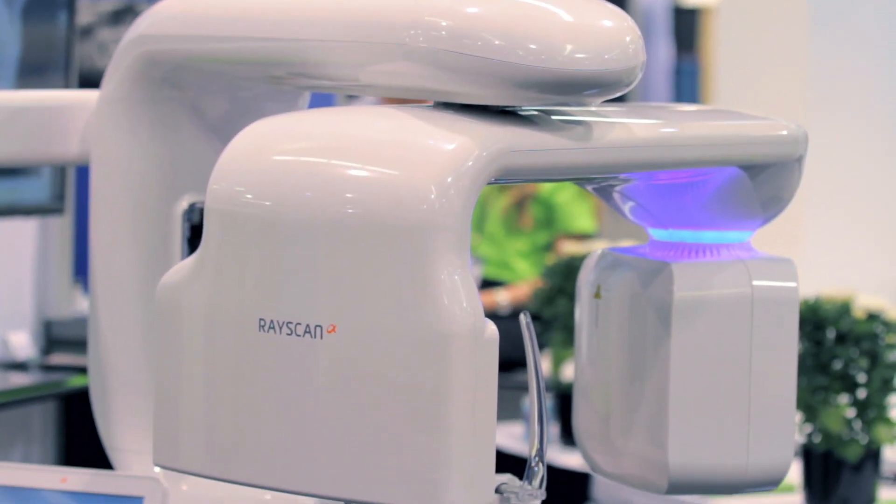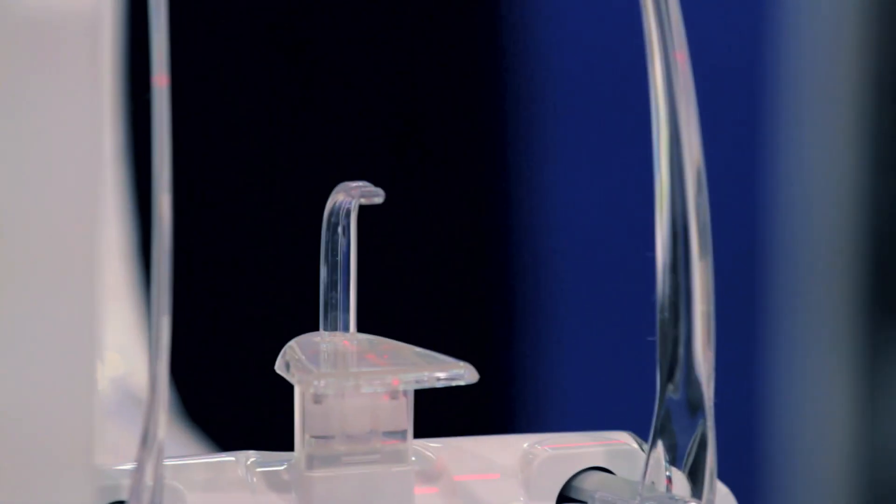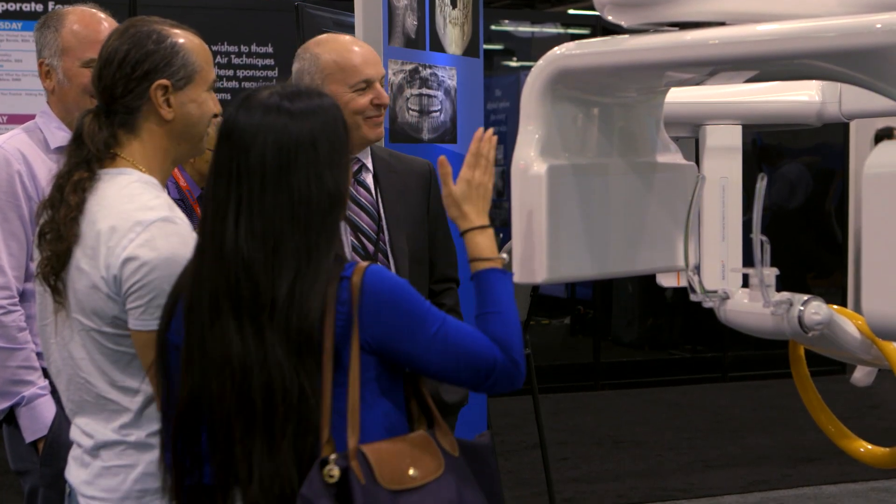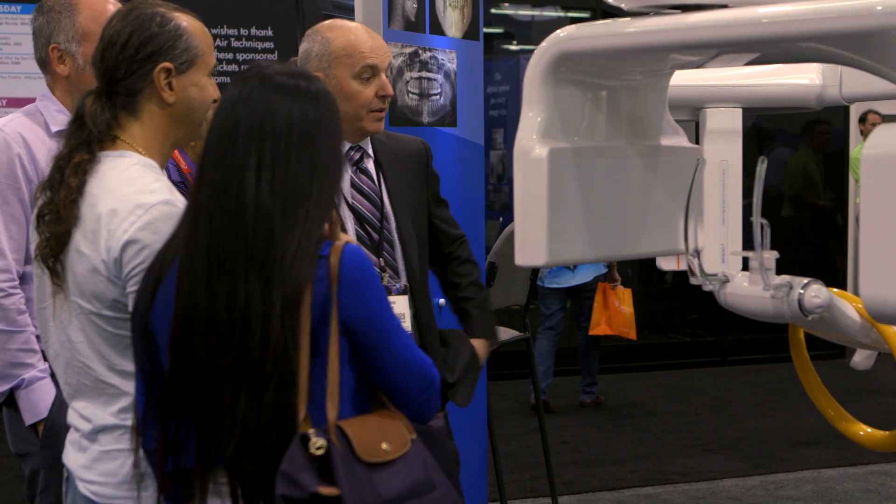When dentists and dental specialists buy into a technology, they want to have the comfort that they're not going to have any issues with the technology. With the Samsung and Ray Company brand comes a lot of innovation and a lot of engineering. Additional comfort comes from a five-year bumper-to-bumper warranty, so no issues after the point of sale.